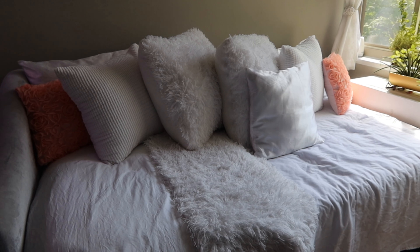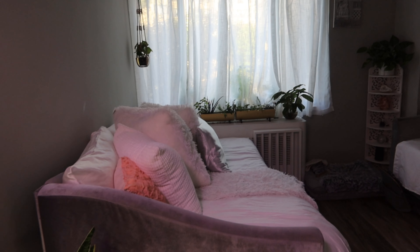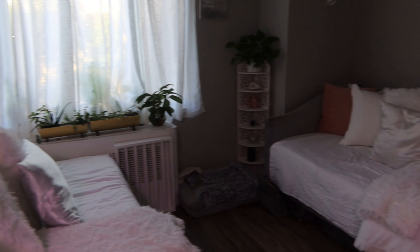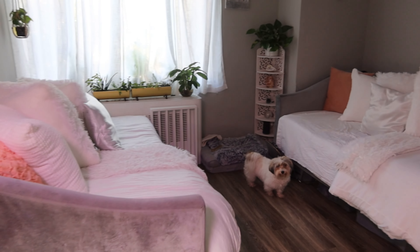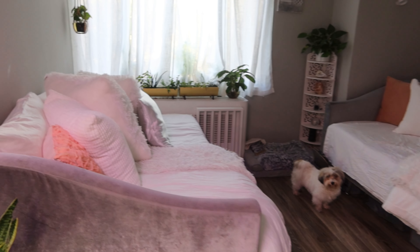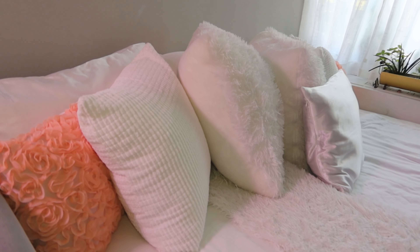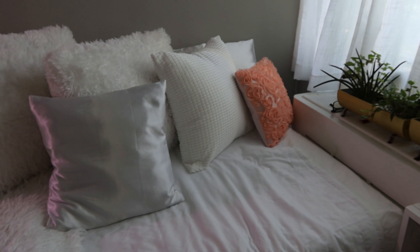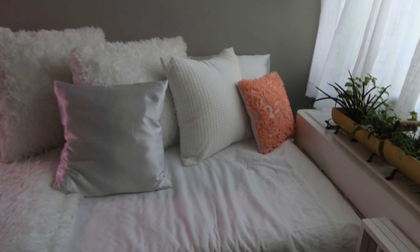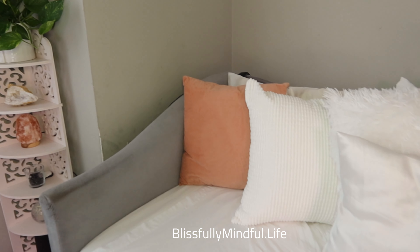I made our two day beds more or less identical — a couple of the throw pillows differ but they're the same color. I wanted to keep it consistent throughout. The bedding is identical on both day beds. Textures give life to the apartment and make it more cozy — that was important to me, which is why you see so much texture.